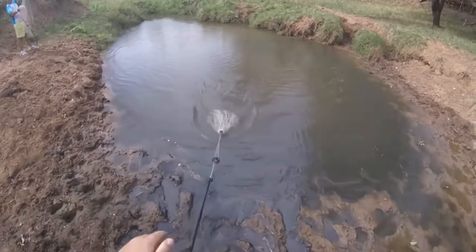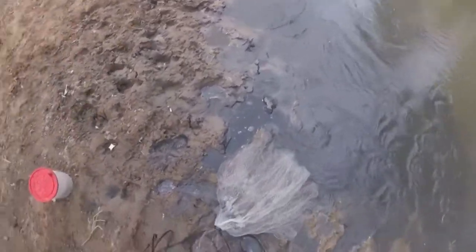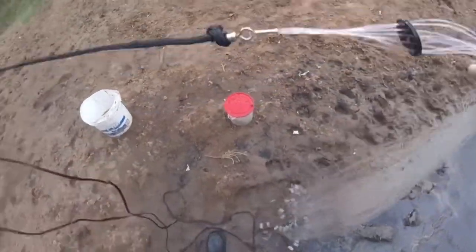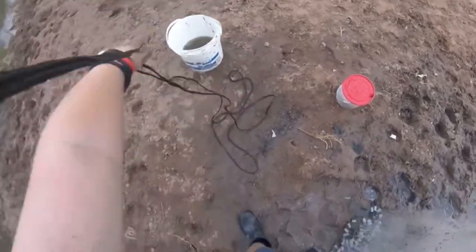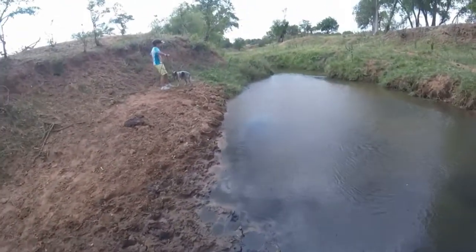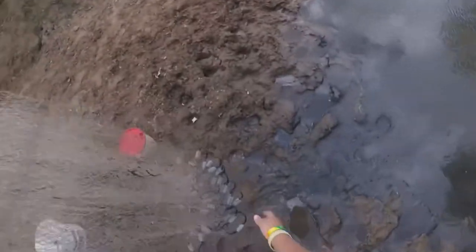I don't know what that big spot is. We got a different water hole here — the last cast net video that was a so-called big spot. Oh no, yeah. Yep, he's got another one.